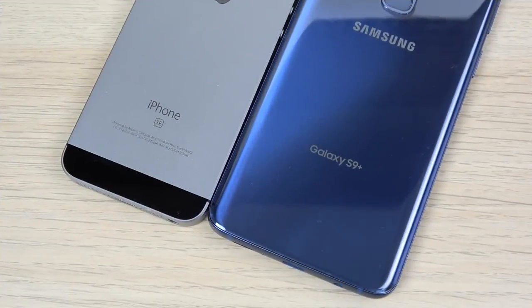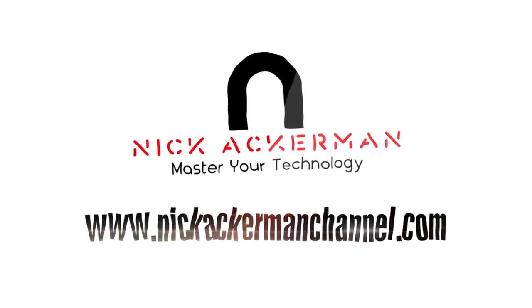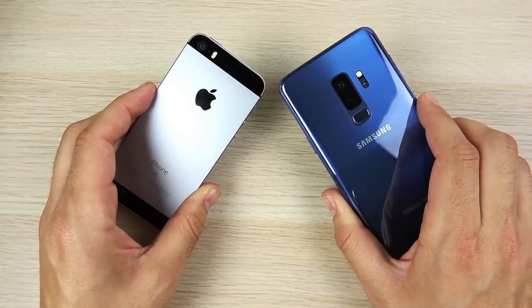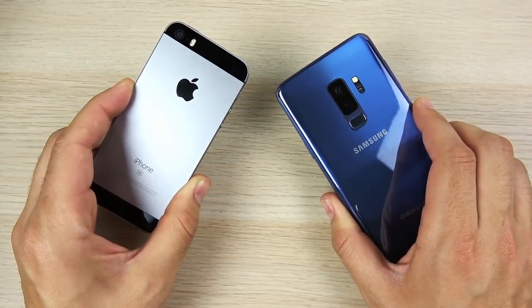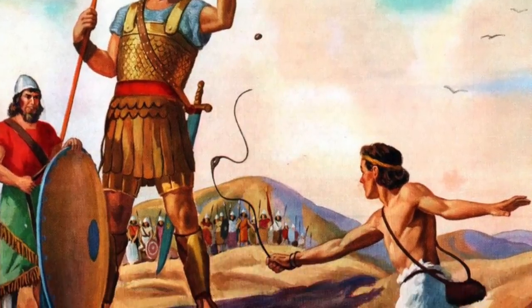iPhone SE vs. Galaxy S9 Plus Speed Test coming up right now. So what is up guys? Nick here helping you to master your technology. iPhone SE vs. Galaxy S9 Plus Speed Test — David vs. Goliath. Let's go.